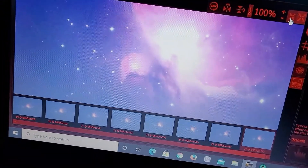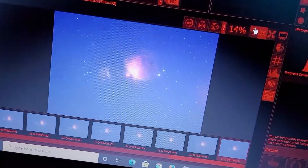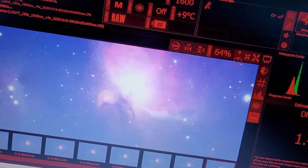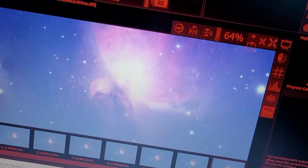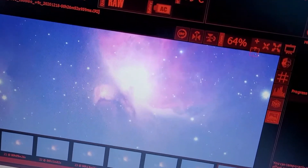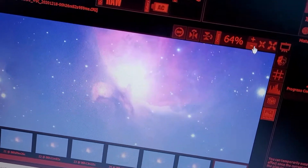We're zoomed all the way out working on Orion. I'll see how this turns out — I'm going to collect quite a bit of data. I'm doing two-minute exposures because it's a really bright object and that felt like a good exposure length. I'm not really aiming to capture the fainter nebulosity around the main nebula.